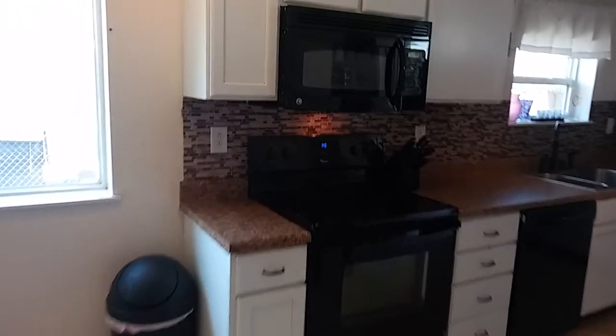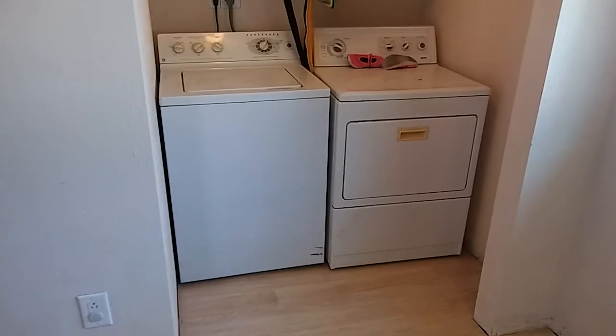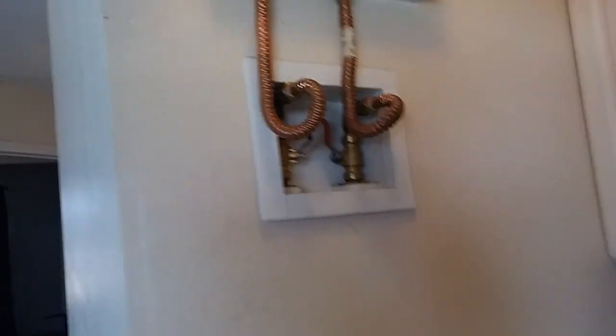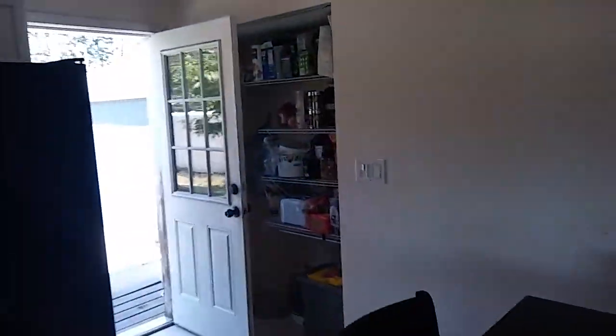This kitchen has been recently painted. The appliances are included, including the washer and dryer. You've got a tankless water heater system. And there's the pantry.